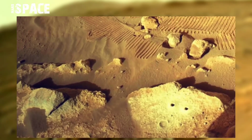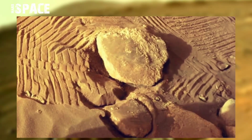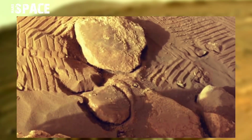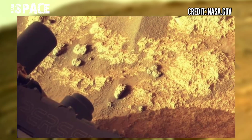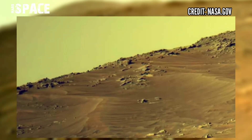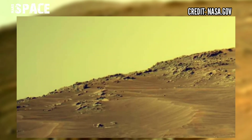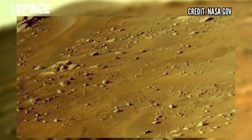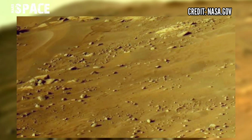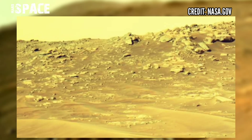Curiously, it seems that NASA technicians make the rover pass over many stones, probably to understand their consistency. Maybe they hope that by breaking them they can glimpse something interesting inside them.